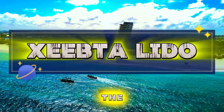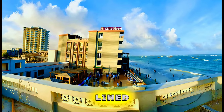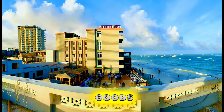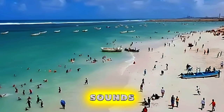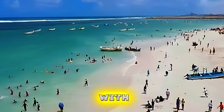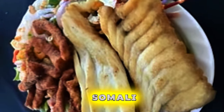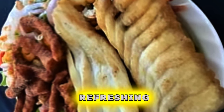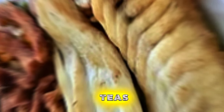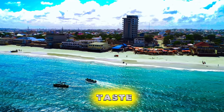Zeb Toledo. Experience the vibrant culture and lively atmosphere of Zeb Toledo, a bustling market district in the heart of Mogadishu. Wander through narrow alleyways lined with colorful stalls selling a diverse array of goods, from fresh produce and spices to textiles and handicrafts. Immerse yourself in the sights, sounds, and smells of the market as you interact with vendors and locals going about their daily lives. Sample traditional Somali street foods such as sambusas, grilled meats, and aromatic spices, or sip on refreshing fruit juices and traditional teas. Zeb Toledo is a melting pot of Somali culture and a must-visit destination for an authentic taste of Mogadishu.